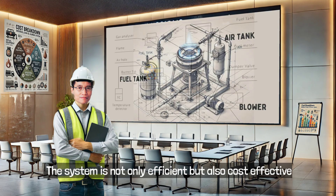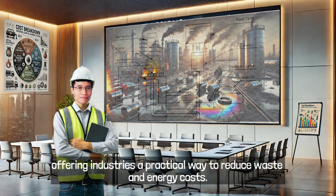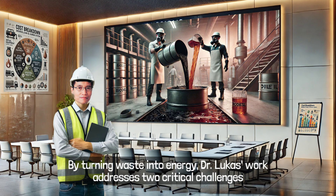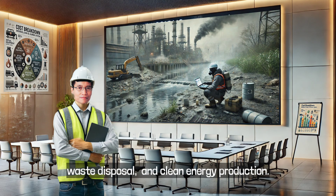The system is not only efficient but also cost effective, offering industries a practical way to reduce waste and energy costs. By turning waste into energy, Dr. Lucas' work addresses two critical challenges: waste disposal and clean energy production.